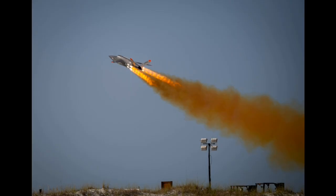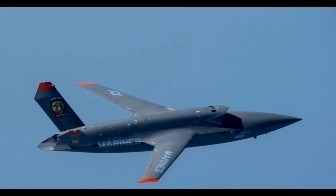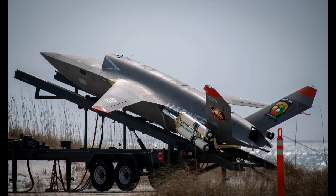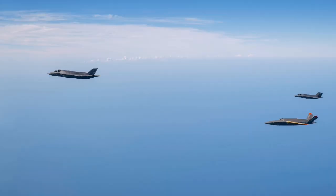Kratos also reports that two additional customers are actively considering Valkyrie variants tailored to their needs. These potential deals, still in early stages, could further increase production numbers and push forward additional design variants. The company has not publicly identified the customers or specific configurations, but has stated that it believes it is in a favorable position to win both contracts, reflecting growing confidence in the system's performance and adaptability.